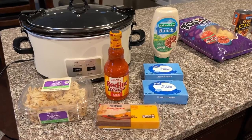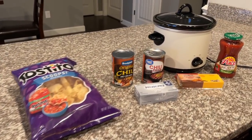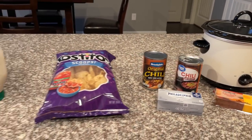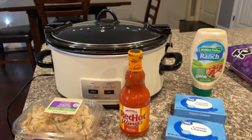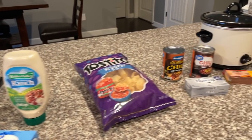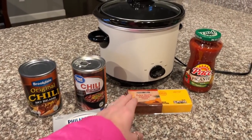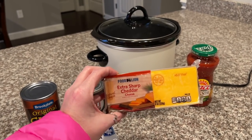Our first two recipes today are going to be crock pot dips. The first one is buffalo chicken dip — I've made that on my channel before but everyone makes it differently, so stick around and see how I make mine. I use ranch in mine; I know a lot of people use blue cheese. Then we are also going to be making a chili cheese dip. It's so good and so easy — I'm using blocks of cheese, but you could use pre-shredded to make it even easier.